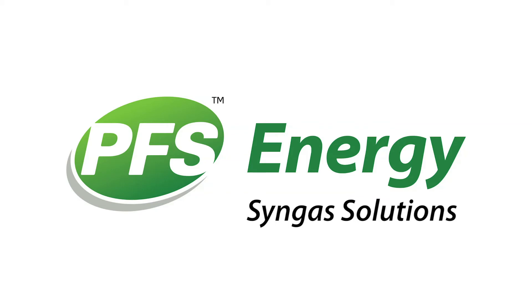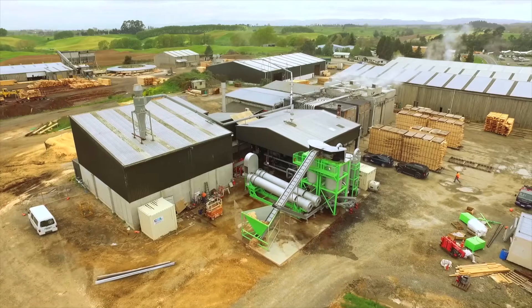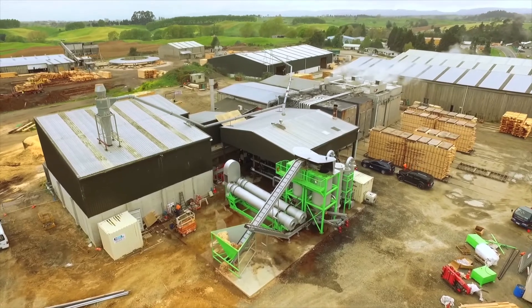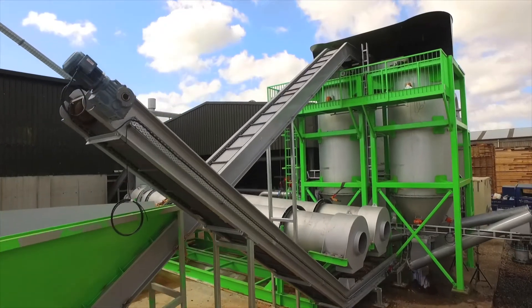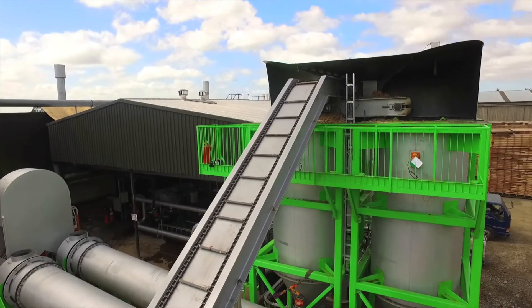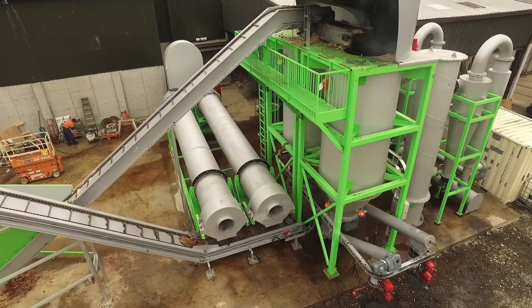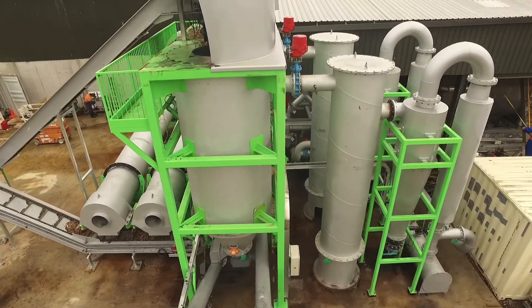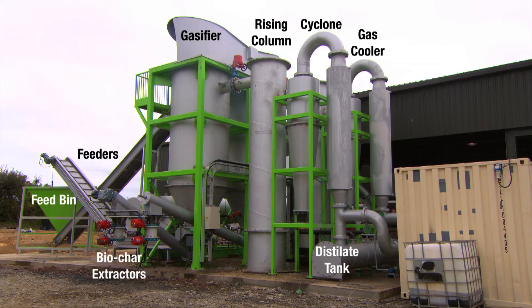PFS Energy are the market leaders in synthetic gas modular solutions. PFS Syngas solutions can be used in a variety of applications, including agricultural and industrial, timber processes, plantations and orchards, waste reduction centres and government organisations — all can benefit from the high waste-to-energy conversion of PFS Syngas plants. Every PFS Energy Syngas solution is custom-designed, automated and manufactured for client-specific waste-to-energy requirements.